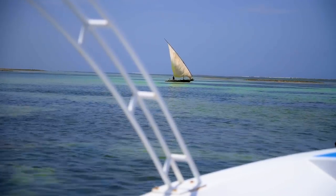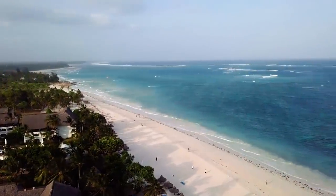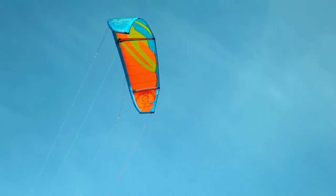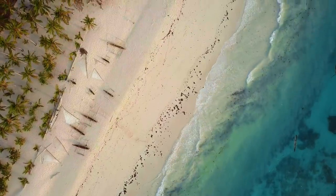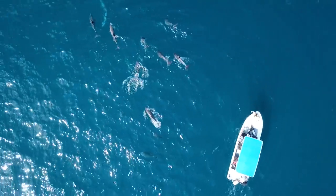Before we end, a few honorable mentions of things I haven't done yet but that can be done in Diani: First, you can skydive — literally experiencing the beach from the air. Second, you can rent a quad bike and explore the inland part of Diani. And finally, there are water sports like jet skiing, kite surfing, and paddle boarding. I really want to try all of these and I'll be making videos about them soon.